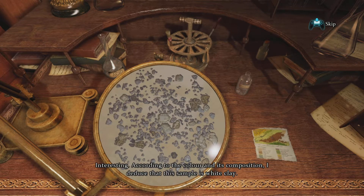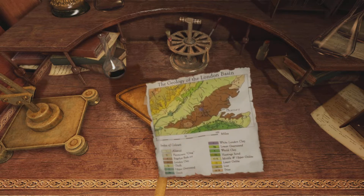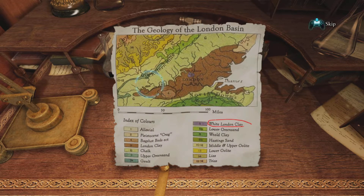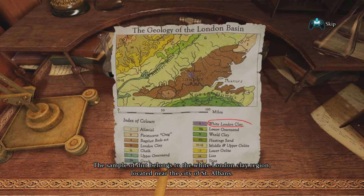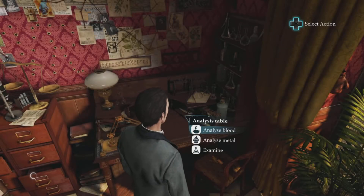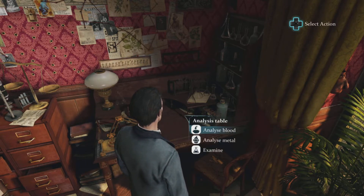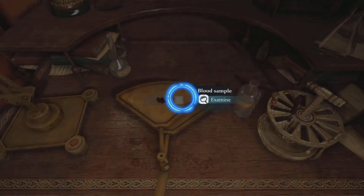According to the color and its composition, I deduce that this sample is white clay. Now I need to find which area near London this sample belongs to - white London clay, looking for purple. There we go - the sample of dirt belongs to the white London clay region located near the city of St Albans. Very lucky we managed to get the smallest circle on the entire graph.